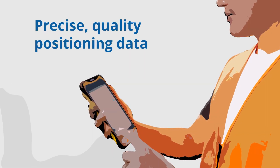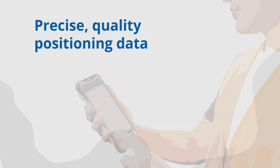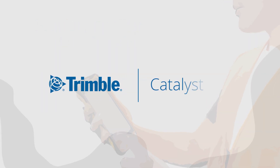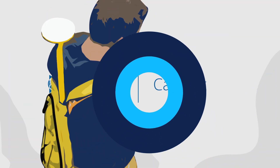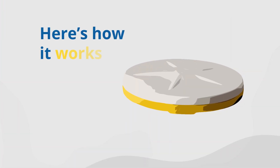If you need precise, quality positioning data, you might think that means you need to buy expensive equipment. But with Trimble Catalyst, you get an incredibly cost-effective solution that connects with your team's existing mobile devices. Here's how it works.